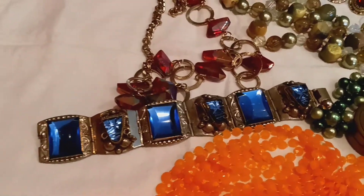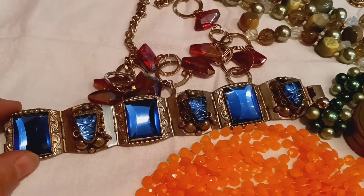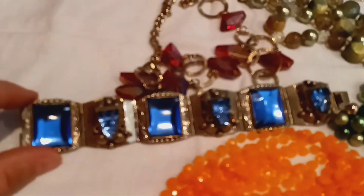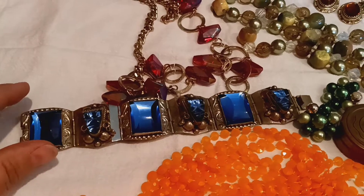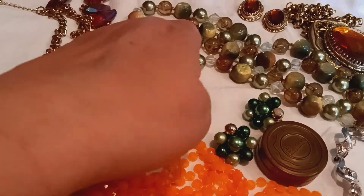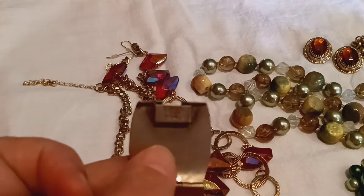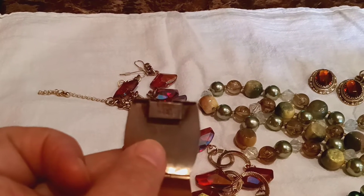Now, this blue bracelet's a different story. This is actually 925 silver. It's beautiful blue stones in there - it is absolutely gorgeous. It does say 925 on it.